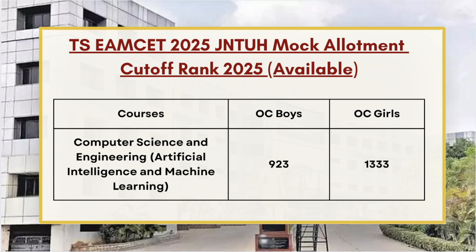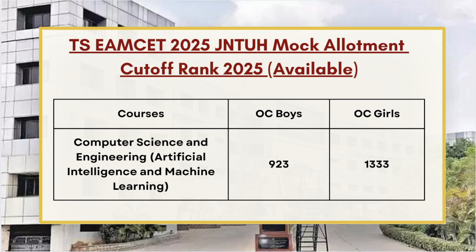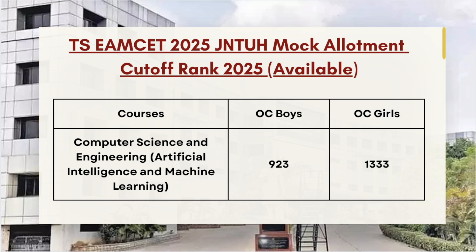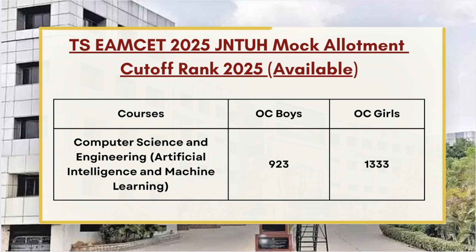Next we have Artificial Intelligence and Machine Learning. For OC Boys the cutoff is 923, which means candidates who have secured a rank less than 923 will get admission into AI & ML at JNTUH. For OC Girls, the cutoff is 1333.